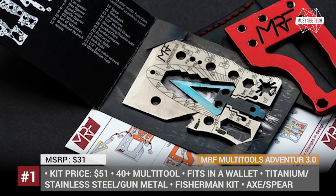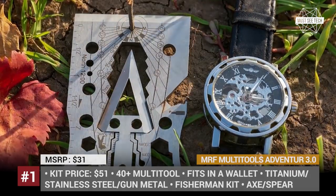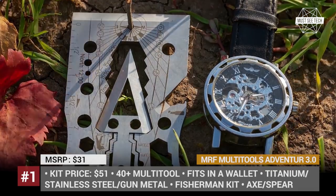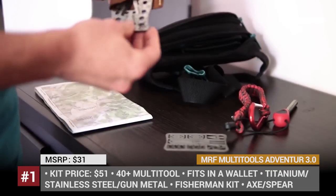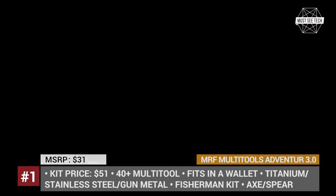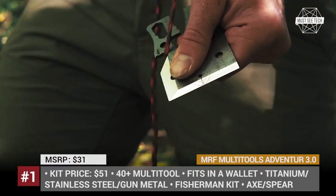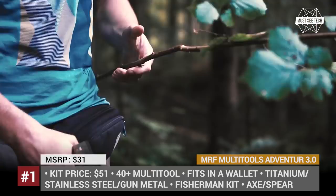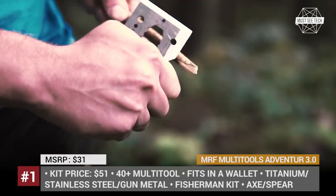Adventure 3.0 Multi-Tool: We won't argue the chances to get stranded in the middle of nowhere are rather slim, but we are still convinced that always having a credit card-sized survival multi-tool in your wallet definitely won't hurt. Meet the Adventure 3.0 kit that has 40-plus tools in it and even more functions. The tool comes in three versions: the tougher stainless steel and gunmetal, and the lightest 1.4-ounce natural titanium.